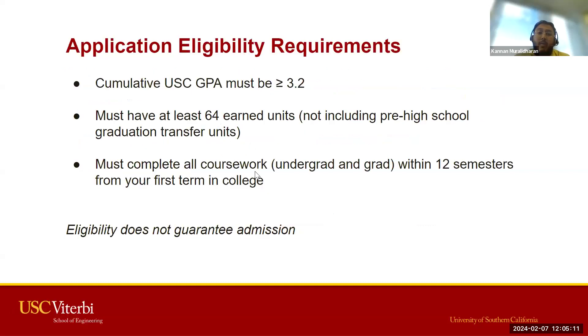Eligibility requirements are straightforward. You have to have at least a 3.2 cumulative USC GPA to apply. If you're a transfer student, you would have had to complete at least two semesters at USC prior to applying, and the USC GPA is what will be used for the eligibility requirement — not any transfer unit GPA. You would also need to have earned at least 64 units, not including pre-high school graduation transfer credits. That 64 earned units can include transfer units from other institutions.